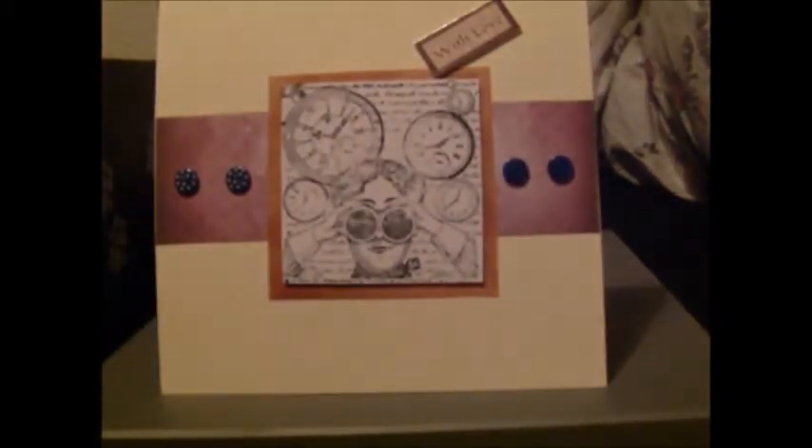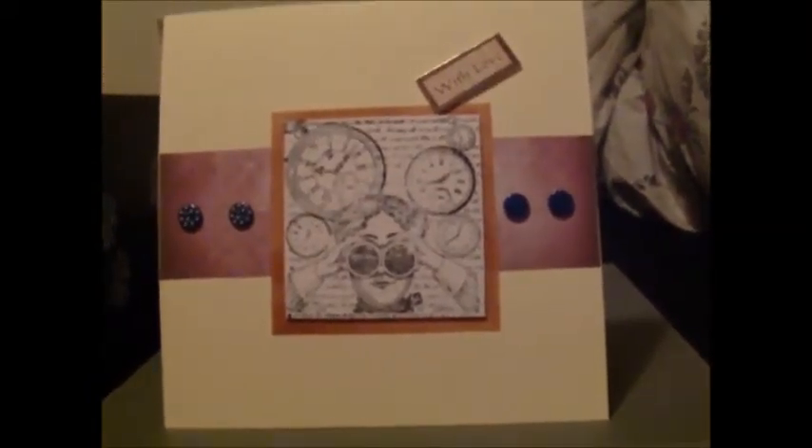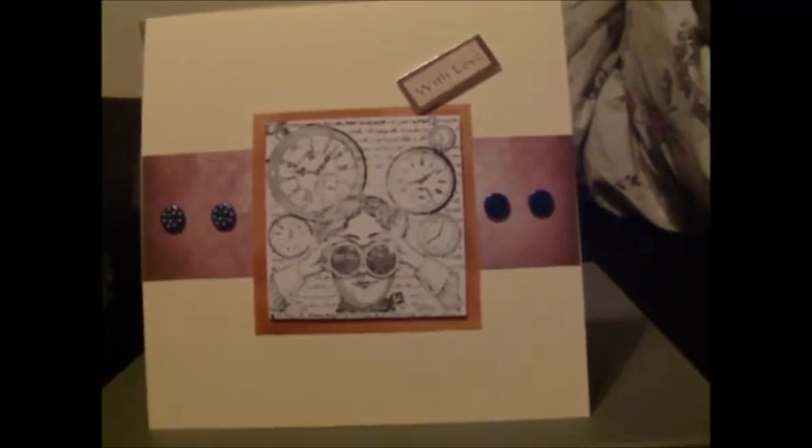And we have a large card again, which means I need to adjust the camera. A Victorian-style, steampunky-ish card that says 'with love' and can be used for any occasion as long as it's with love. So don't send this to an enemy on their birthday or whatever, because that's just rubbing salt in the wound.